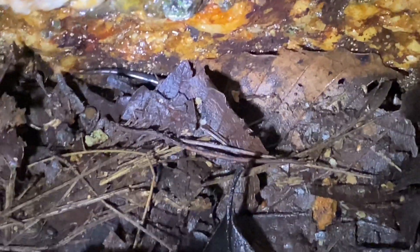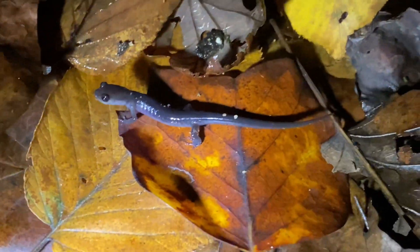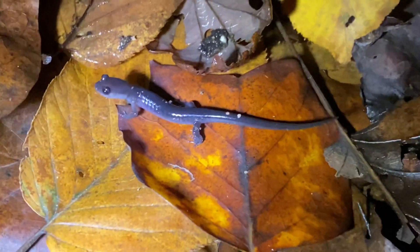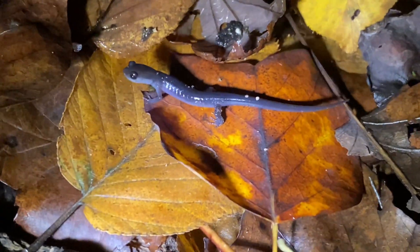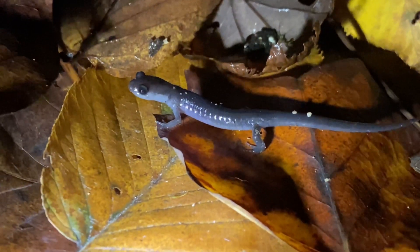Here's another Southern gray-cheeked salamander. This is number seven, our fifth juvenile. We saw another juvenile and an adult — the adult got away and I didn't bother showing you the other juvenile. But these guys seem to be really common here.